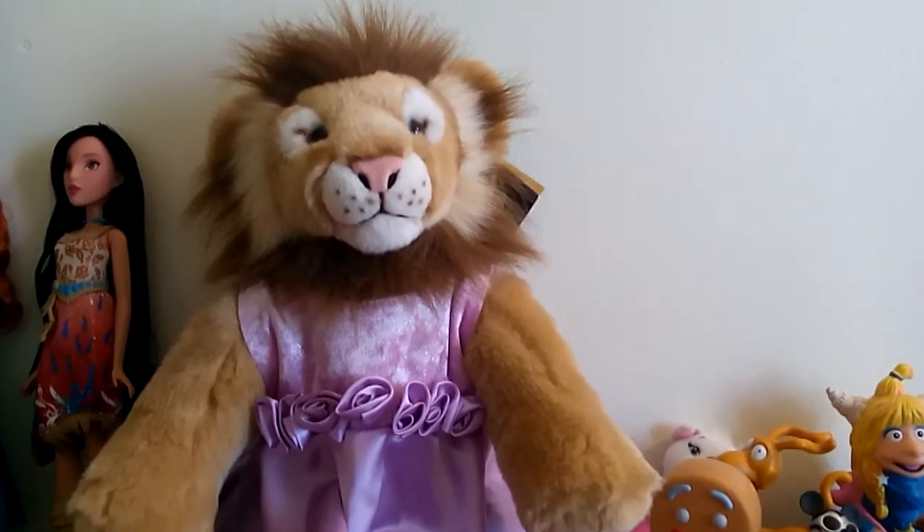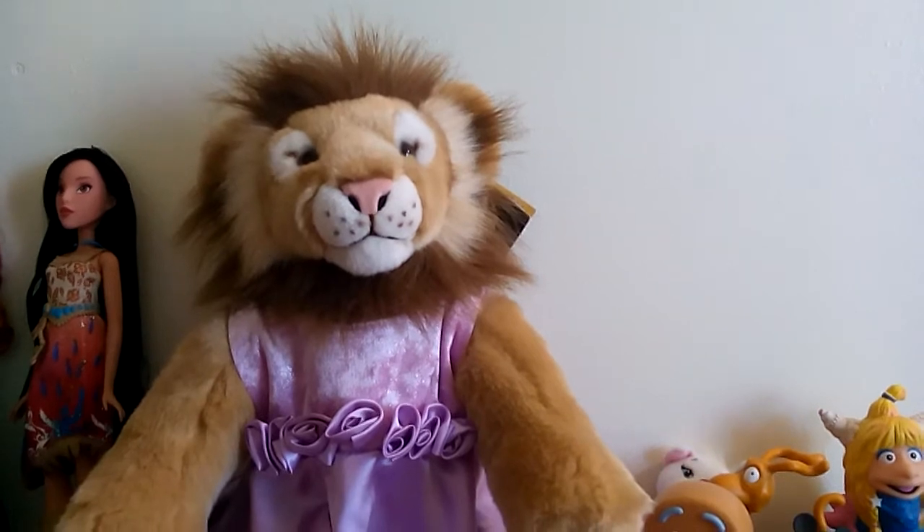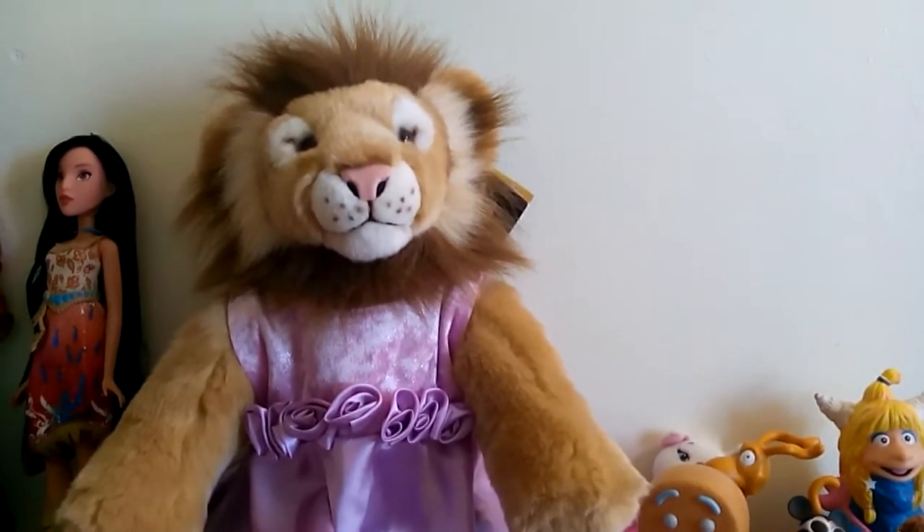Hi everybody. I just wanted to take a couple minutes to share a find that I found at a thrift store that I really liked, and it is this Build-A-Bear lion.